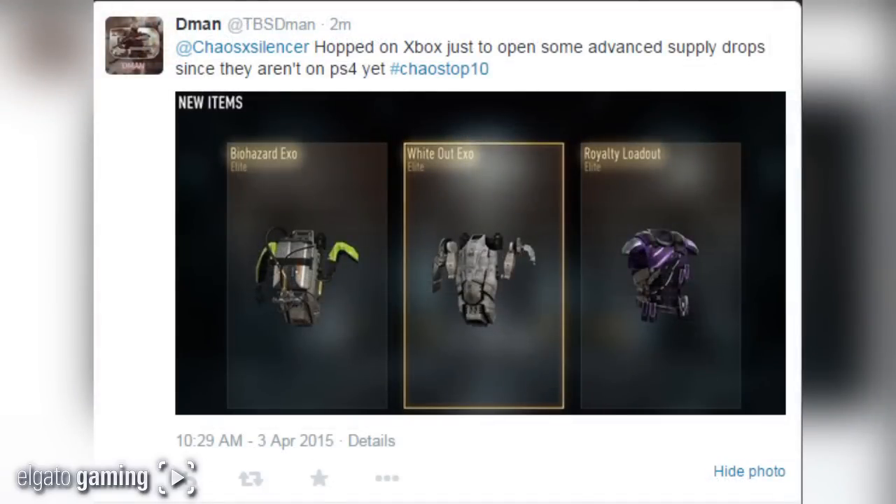Coming in at number 3 from TBS D Man: he hopped on Xbox just to open some advanced supply drops since they aren't on PS4 yet, and he pulled the Biohazard XO. I have the Whiteout XO and the Royalty loadout, but that Royalty loadout doesn't come around very often. The Biohazard is awesome — I really want to get the helmet for that set.